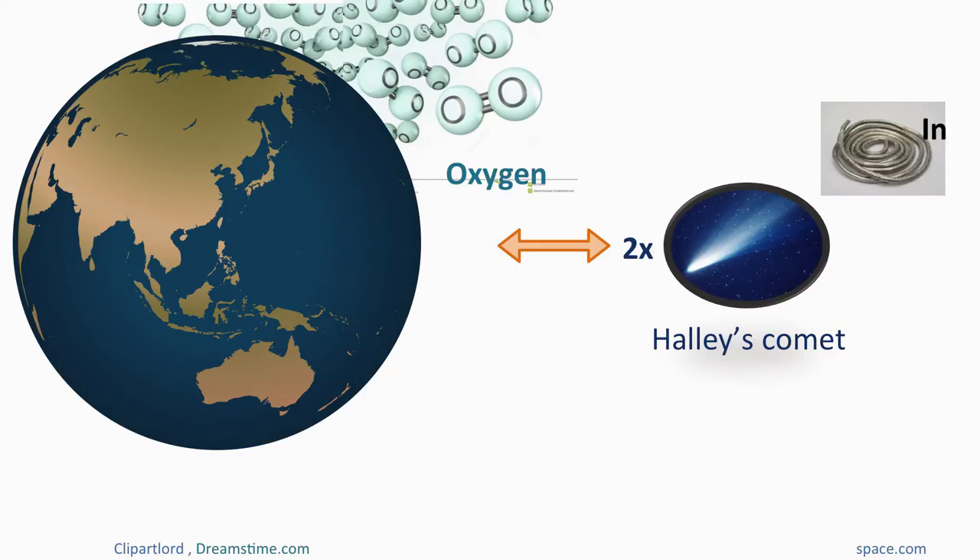Now we can compare how much indium we have in our Earth's crust, and it turns out that the volume is not very large. In fact, the amount of indium we have is like two times the volume of Halley's Comet. This is a very small volume, so we will have to rationalize the use of this precious metal for these very precious solar cells.